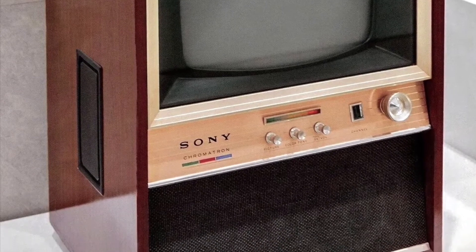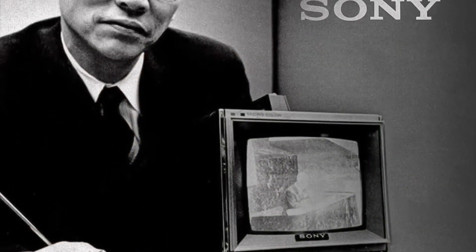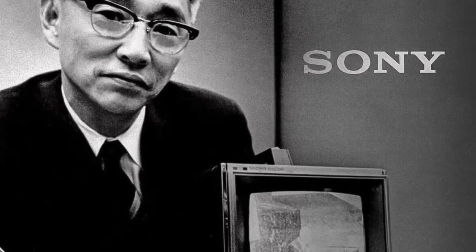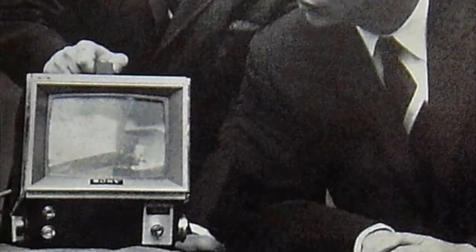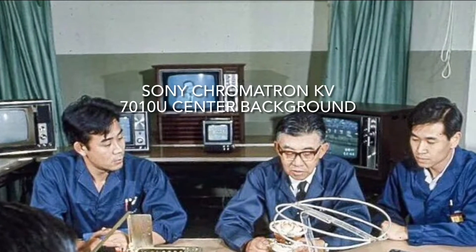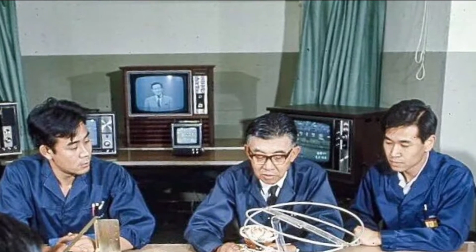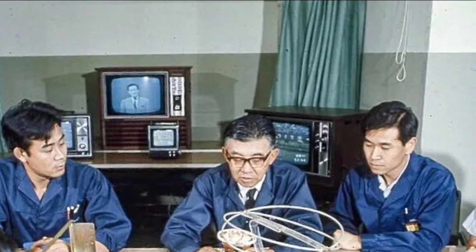Additionally, the Chromatron needs no convergence adjustments, uses less high voltage, and the cathode ray tube is simple in construction compared to a Delta III gun color cathode ray tube. I'm very pleased to have found a working Chromatron and its rarity adds to its desirability. This television was sold for approximately three months in 1968 and we believe less than 1,000 sets were sold based on serial numbers we have.